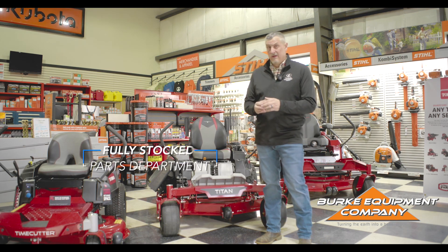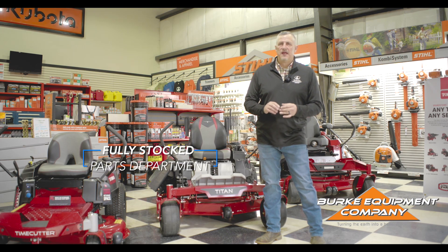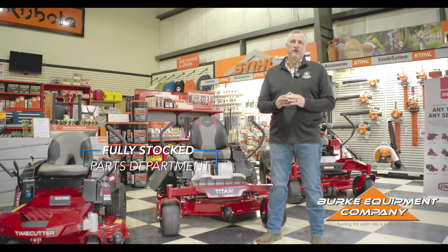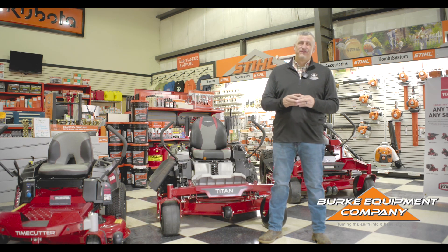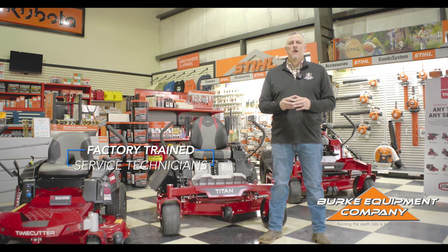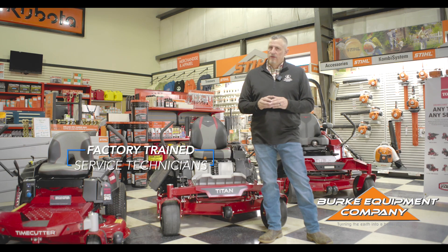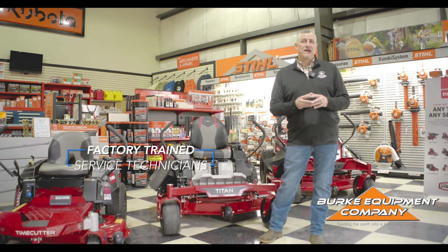Second, parts department. We have a parts department that stocks all of your blades, your filters, everything you need to keep your mower running smoothly. This way it eliminates a lot of downtime. And in the unfortunate situation that your mower might need warranty work, we do all warranty work here in-house. This will also allow you to get your mower back quicker and perform your task.